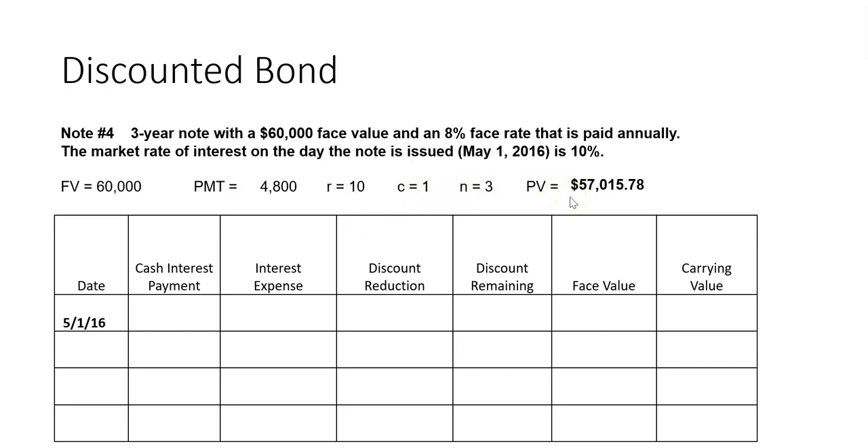It compounds once per year for three years. When you punch it into the calculator, you get a present value of $57,015.78. The face value of the note is still $60,000. When we fill out the roadmap, there's the face value of $60,000 and there's the carrying value. It was issued at a discount, so the difference between the face value and the carrying value is the discount account — a contra liability that carries a debit balance. That dollar amount represents additional interest beyond the cash interest payments.